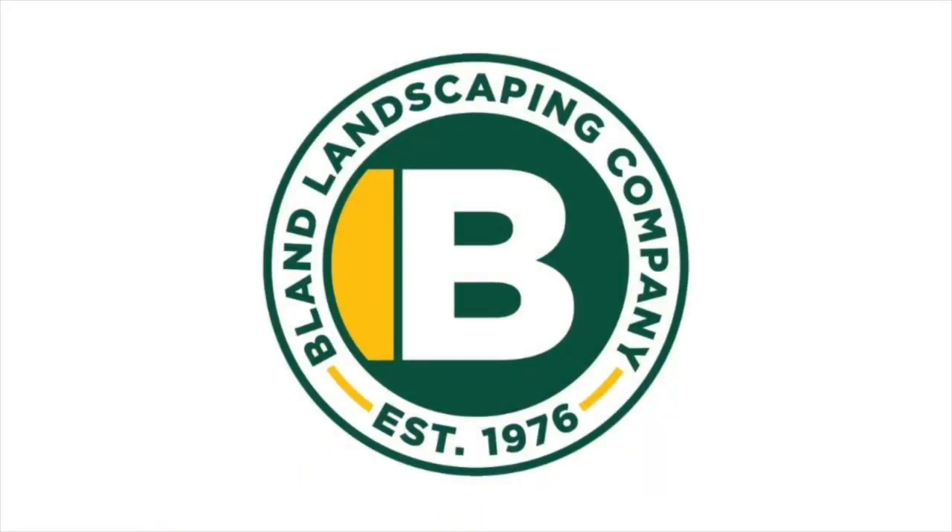I want to thank our sponsors. First up, Bland Landscaping. Bland Landscaping has been established for over 46 years and has over 500 full-time employees across the state of North Carolina. Supporting another local business — we really appreciate their sponsorship. They are looking for people to come work with them in the Wilmington area, the Raleigh-Durham Triangle area, the Greensboro Triad area, and the Charlotte metropolitan area. They're looking for field managers, crew members, crew leaders, and production supervisors across all the markets they serve.